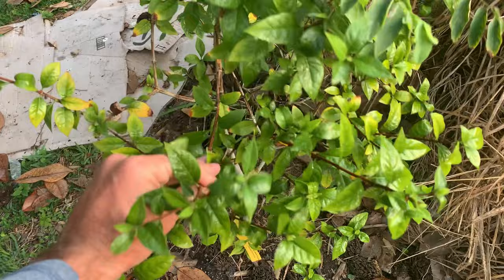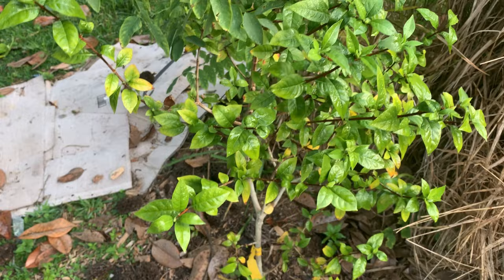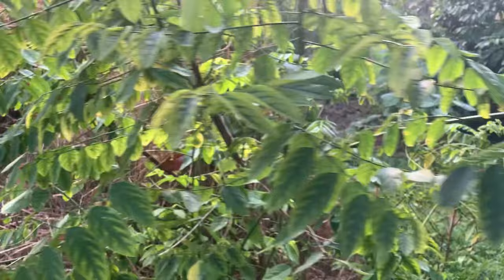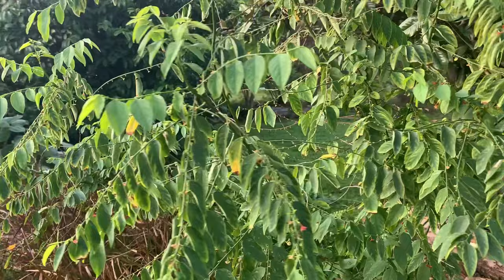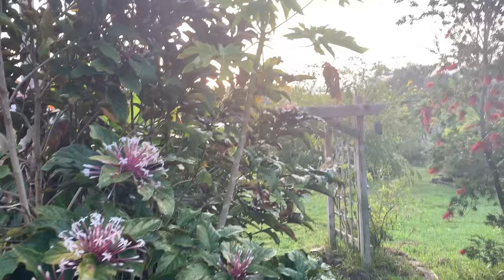This newer addition is blackberry jam fruit — we haven't had any fruit on it yet but we're looking forward to trying it. Behind it is katuk. You can use katuk as a green and eat the leaves, but I've heard you shouldn't eat too much because it has a certain compound that's not good for you in large quantities. Do your research, because there are always pros and cons to any plant.